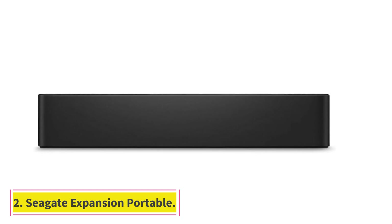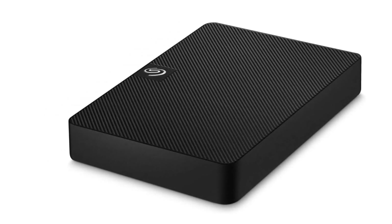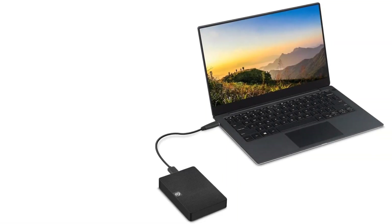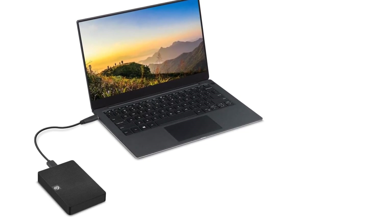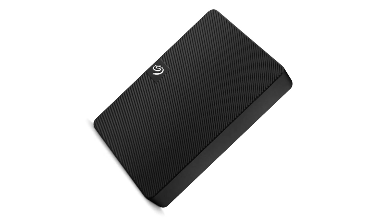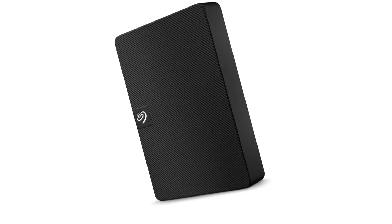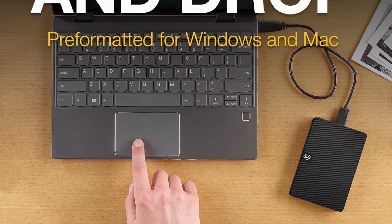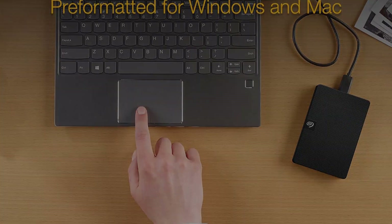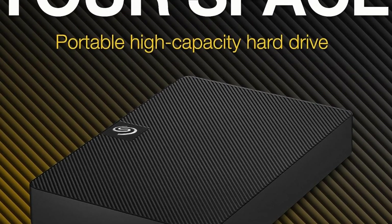Number 2: For those prioritizing capacity over performance, solutions exist utilizing larger capacity 2.5-inch hard drive mechanisms. One of those exceptional value products is the new Seagate Expansion Portable series, along with the Expansion Desktop models, which use Seagate conventional hard drives repackaged in unassuming black enclosures. Available in 1TB, 2TB, 4TB, and 5TB capacities, the Expansion Portable drives use 2.5-inch Seagate drives and connect via USB 3.0.